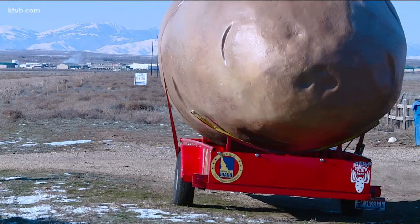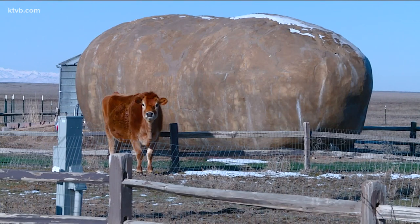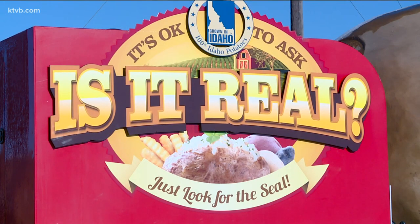And for those of you who are new, no, these potatoes aren't real. The Potato Hotel is made out of concrete, and the New Year's Eve and truck potatoes are made out of fiberglass.